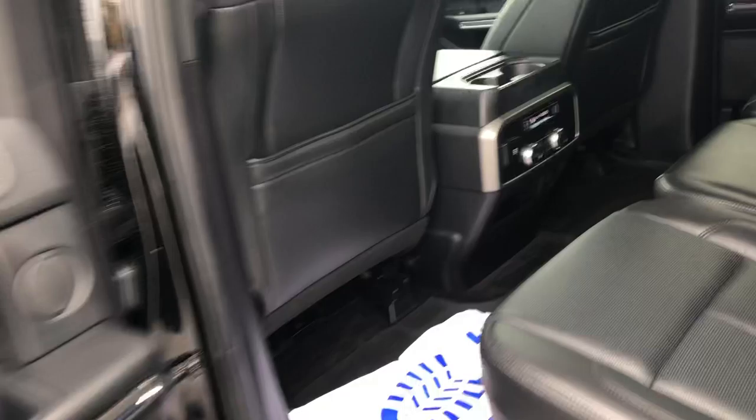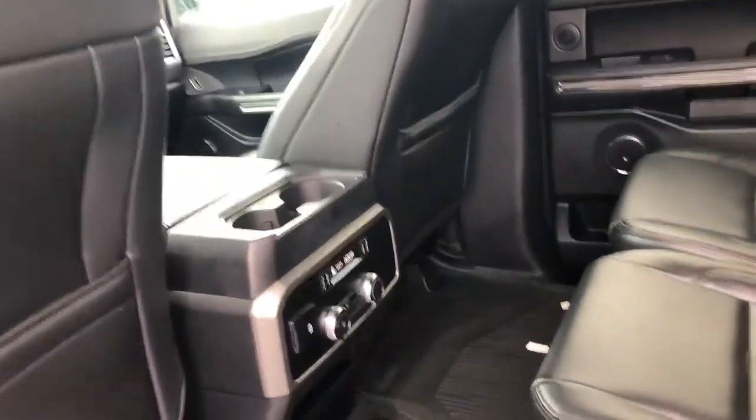8-passenger seating, adjustable pedals — and sorry for the beep, I left it running with the key.